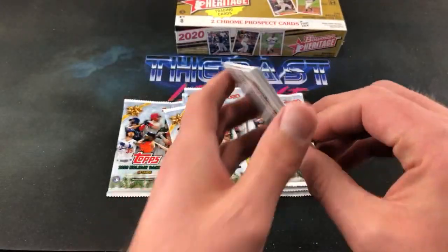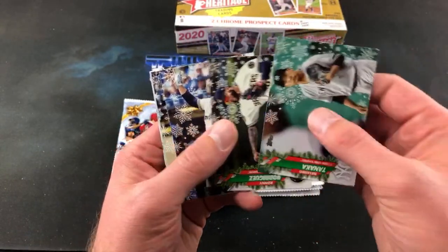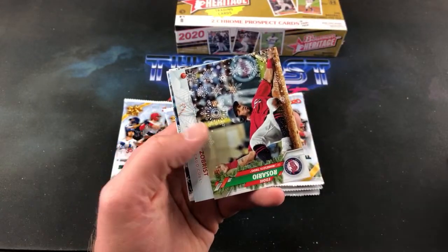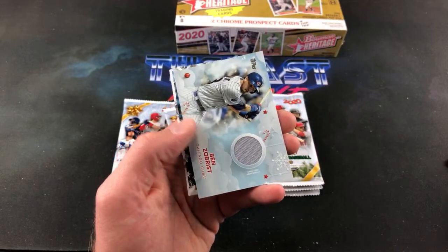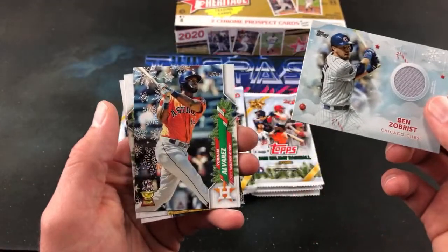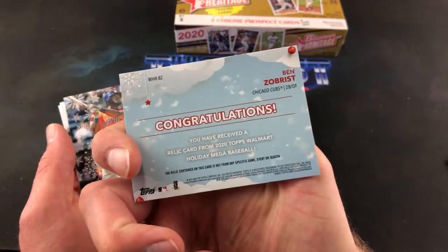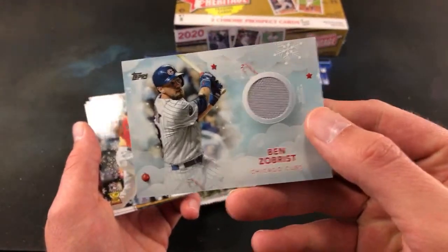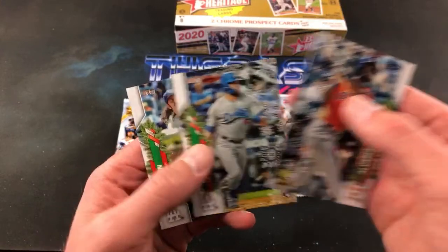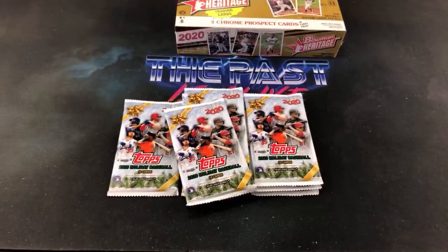I'd like to find myself some Holiday Chrome too — I haven't even seen those yet. Did anybody even open those on YouTube yet? There's Tanaka. I feel like those are probably really hard to get your hands on. Ryan Brown. And here is what looks to be our relic card — Ben Zobrist in the second pack. That kind of really sucked the fun out of that, but we're off to a good start. Another Yordan Alvarez, this time the regular base card. Ben Zobrist relic card — that's pretty cool.